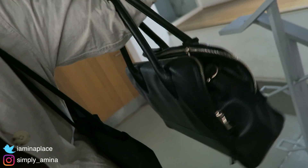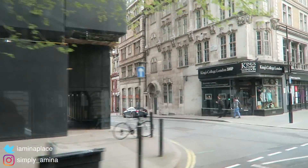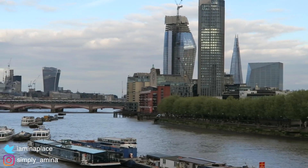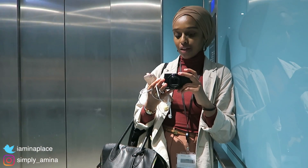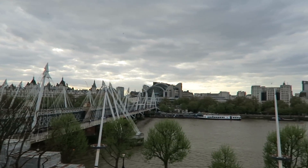I'm going to be here for a week and a half. I've got my lab book, charger, and laptop. Yesterday was the hottest day in the UK and today it's like the coldest. I'm on my way to the South Bank Centre to see if I can get some work done in a slightly different environment to the lab.